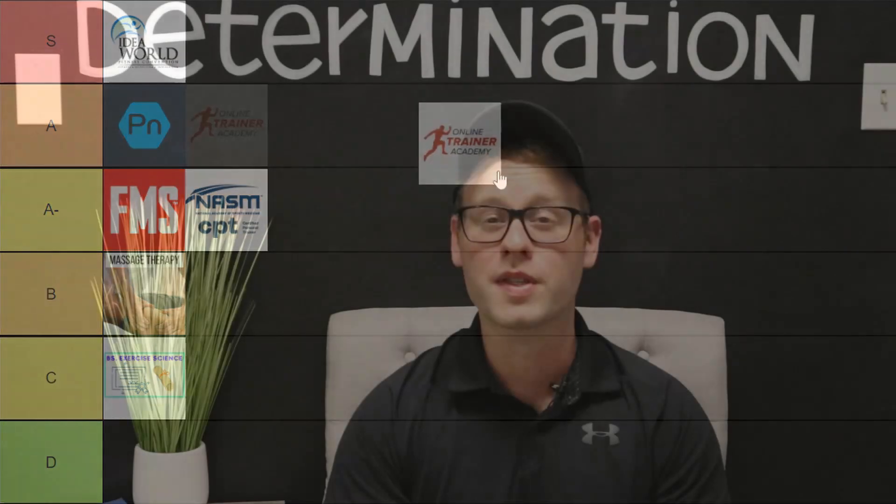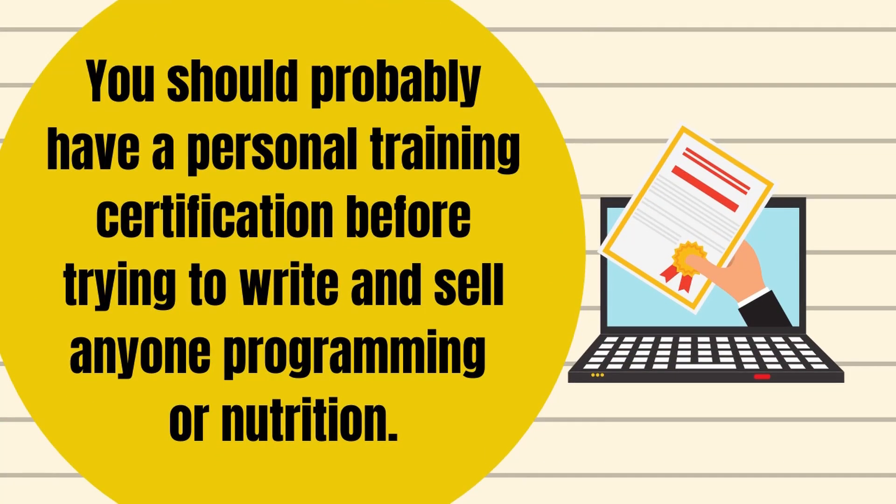Our goal for today is to review this certification and see where it falls on our Personal Trainer Education tier list. Let me preface this video by saying that you don't need an online training certification to do online training. Really, you don't need any certifications, but you should probably have a personal training certification before trying to write and sell anyone programming or nutrition.